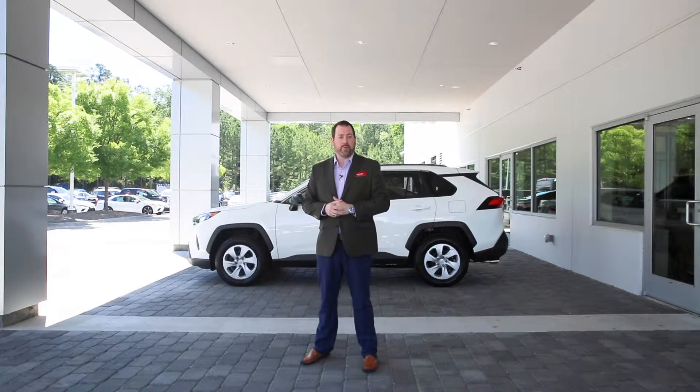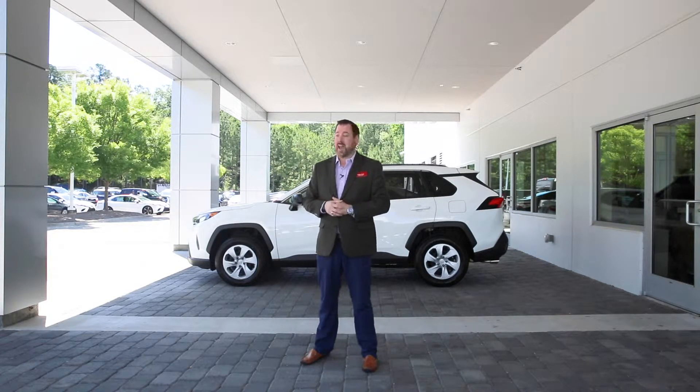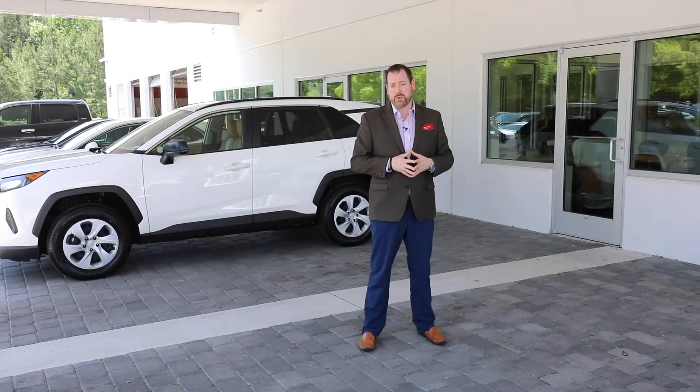We'll go over a walkthrough, make sure that vehicle is in pristine condition as it should be, and then have you enjoying the rest of your day. As you can see, we make things very easy here — the way the car buying process should be.